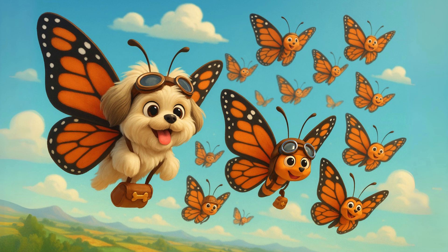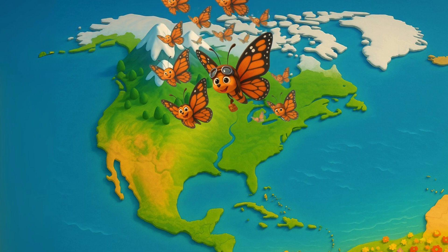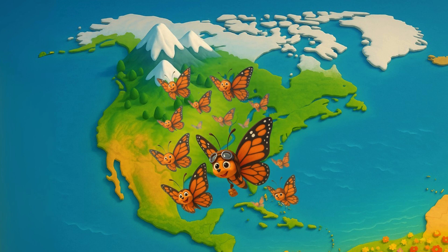Monarch butterflies migrate up to 3,000 miles every year, from places like the USA and Canada, all the way to the warm forests of Mexico. It's one of the longest migrations in the insect world.